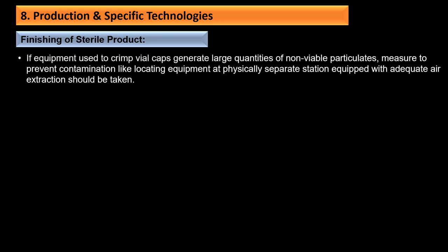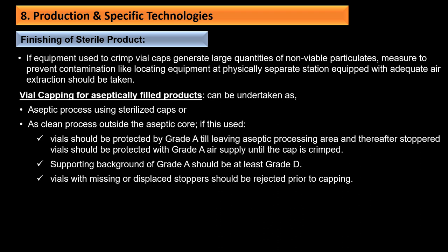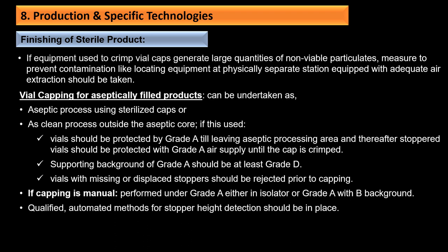Containers sealed under vacuum should be tested for vacuum maintenance after a predetermined period prior to release and during shelf life. Container closure validation should consider transportation and shipping requirements. If equipment used to crimp vials generates large quantities of non-viable particles, measures to prevent contamination such as locating equipment as a separate station with adequate air extraction should be taken. While capping of aseptically filled products can be undertaken as an aseptic process using sterilized caps or as a clean process outside the aseptic core, vials should be protected by Grade A air until the cap is crimped, with supporting background of at least Grade D.